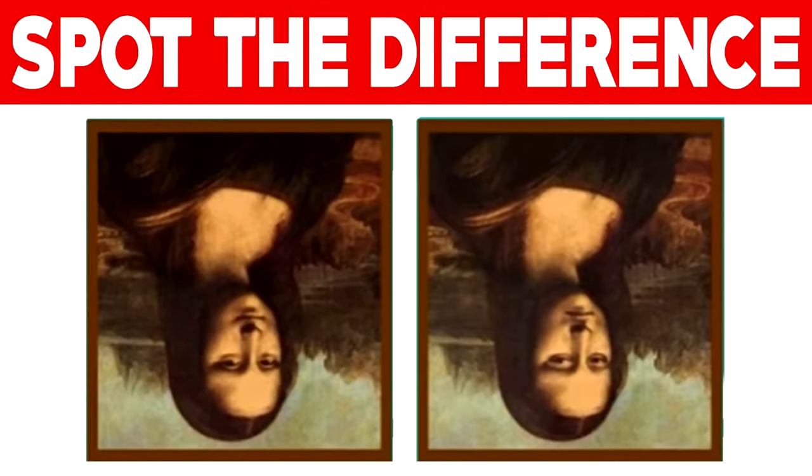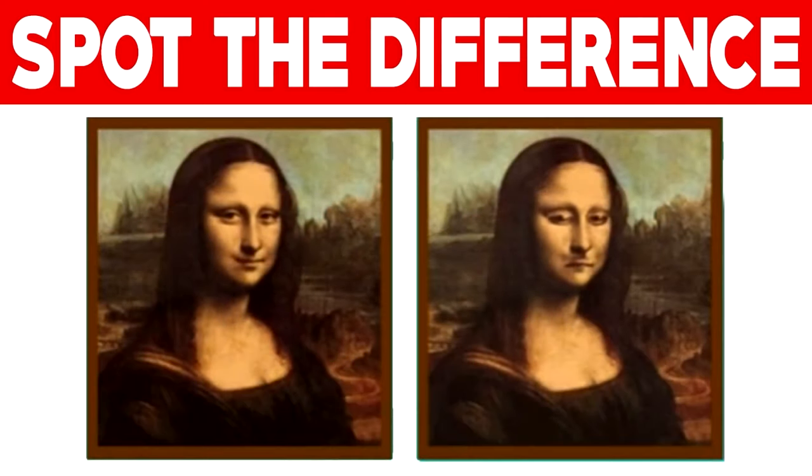Spot the difference between these two Mona Lisas here. Comment what the difference is if you're able to spot it. When we turn this photo upside down, you can see the Mona Lisa on the left is smiling, but the Mona Lisa on the right is now frowning. Were you able to spot this, or was it too hard?